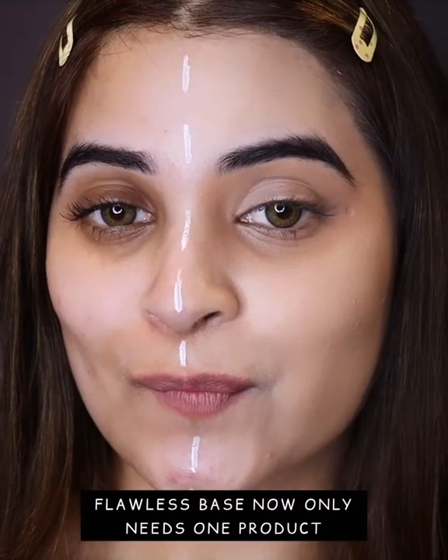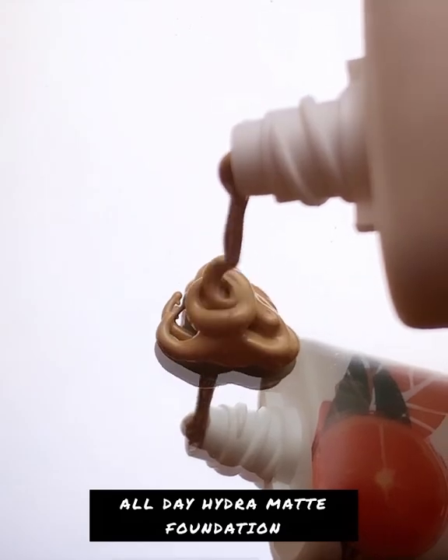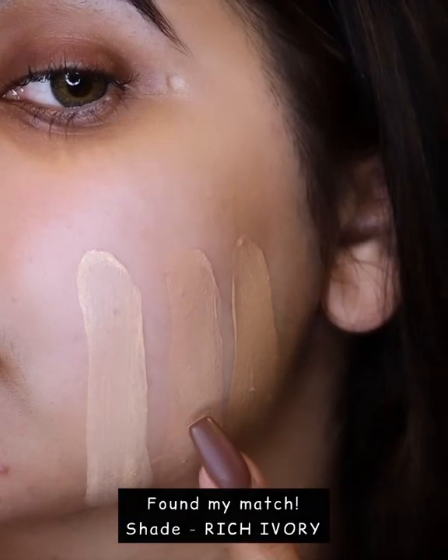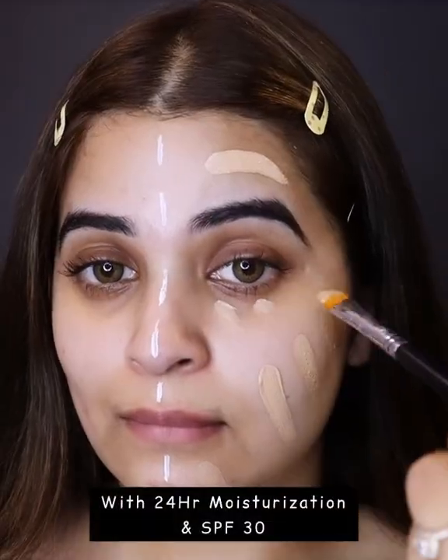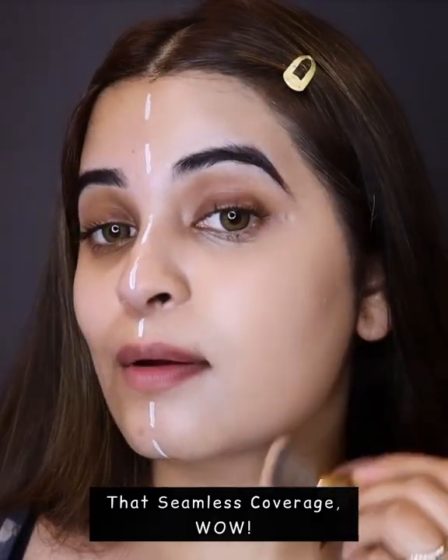You think I've used tons of products to go from this to this? Nope, it's just the magic of this All Day Hydra Matte Foundation. I'm switching three shades here and my perfect match is Rich Ivory — it's a three-in-one product that gives 24-hour aloe hydration, SPF 30 protection, and the most gorgeous coverage.